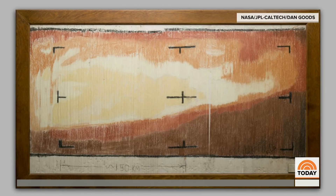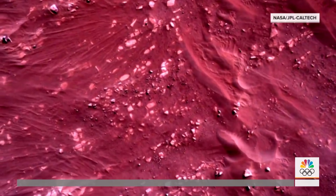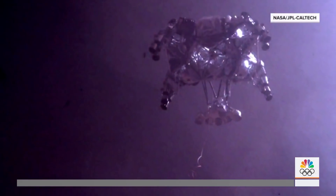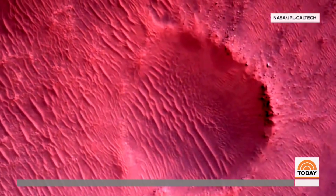Compare that to what we're getting now — these high-def pictures. And if you're saying to yourself these pictures kind of look like the pictures I take with my cell phone, that's because the computer chips in your cell phone are the same computer chips they're using on Mars to take these pictures.